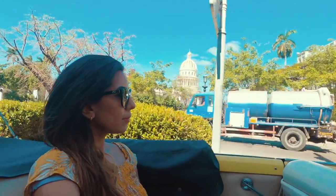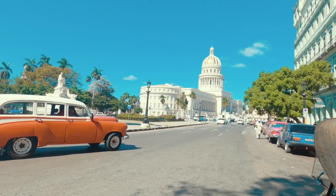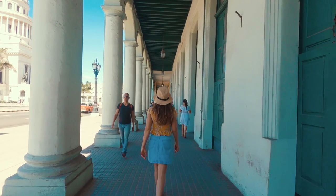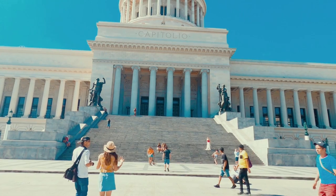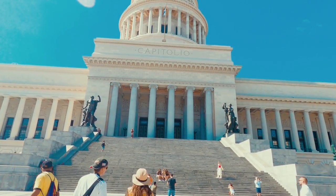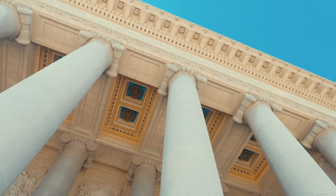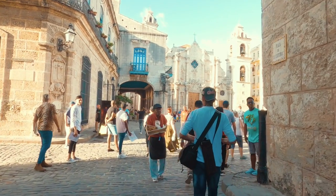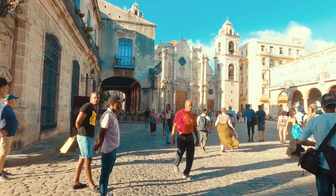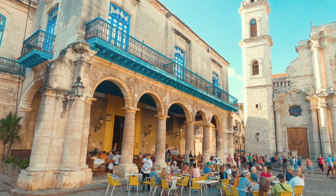Also part of the tour was a visit to El Capitolio, which is an iconic building in Havana and one of the most important landmarks of the city. It is often compared to the US Capitol building in Washington DC. Distances from Havana are officially measured from this building, and the exact spot is marked in the centre of the main hall by a replica diamond. Plaza de San Francisco is a beautiful paved square dominated by a basilica and tower, and was my favourite square in Old Havana due to its colours and beautiful architecture.